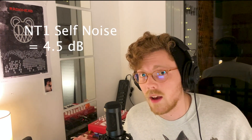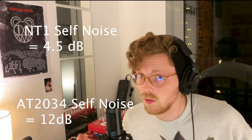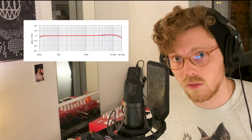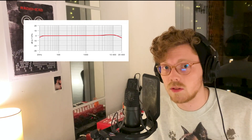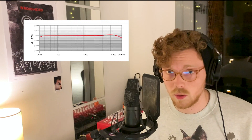The Rode NT1 is noted for its extremely low self-noise — it has a self-noise level of 4.5 decibels, while the AT2035 has a self-noise level of 12 decibels. The Rode NT1 is also known for having an extremely flat EQ curve; it has very little boosted frequencies, which is great for audio editing because you know exactly what you're working with.